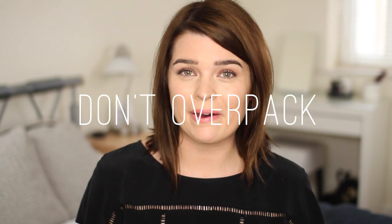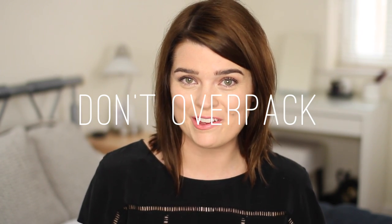My third tip would be to not overpack — and I should probably practice what I preach because I have got a few too many lip options. I'm only going away for a week, so think about how many days you're going away for and realistically how much makeup or beauty bits you're going to need. Most places in the world you'll be able to buy things you need if you need a shower gel, you can just get it there.